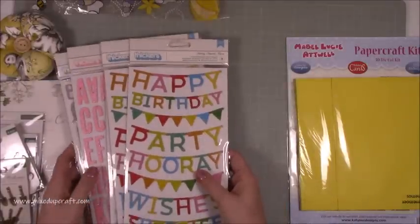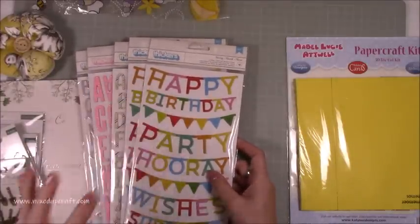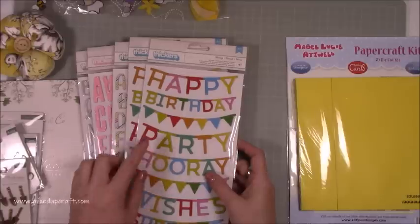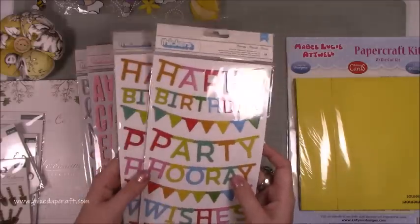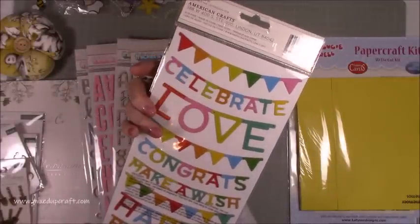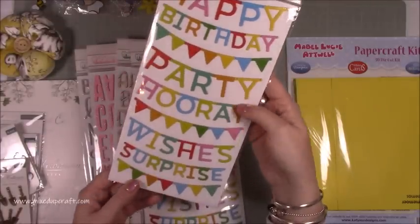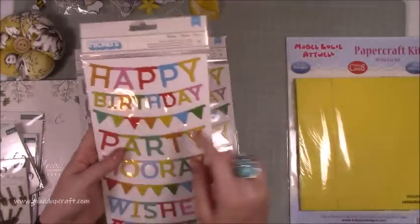Then I popped into Hobby Craft and they had a sale on. There wasn't a great deal of stuff, but whenever the Thickers go into sale I always grab some because I find them quite expensive to be honest. I don't tend to buy them when they're full price. So I've had my eye on these happy birthday ones for a while, and when I went in they were £2 each so I grabbed two packs — usually they were £4 each. These are just going to get used so often. They're double-sided: happy birthday, party, hooray, wishes, surprise. I really like them and I love the bunting that looks nice on cards as well.